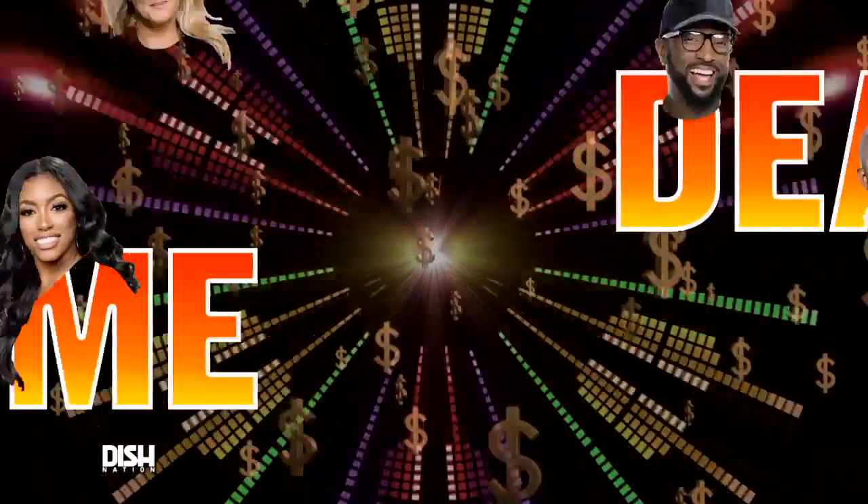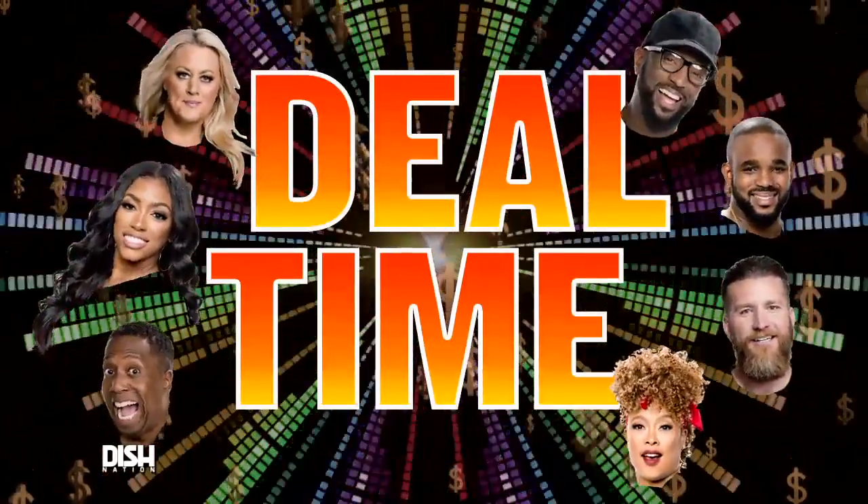Yo, y'all know what time it is? It's deal time! And now, with the holidays coming up, everybody could use another travel bag for those last-minute trips, and the Milan Duffel Travel Bag is the way to go.